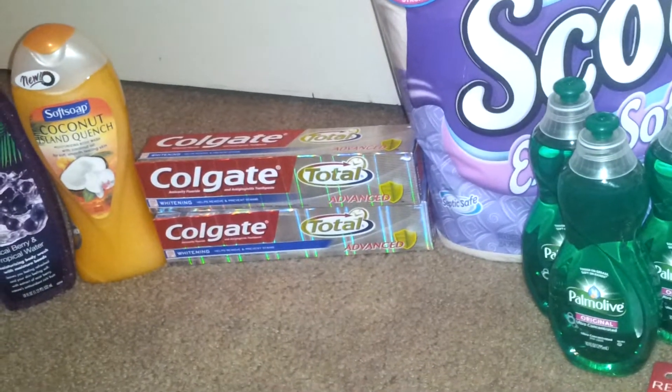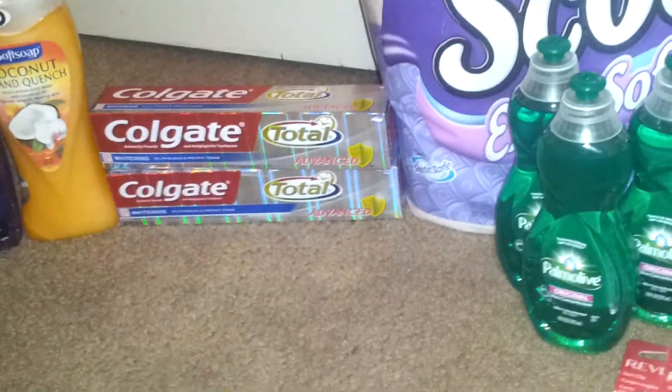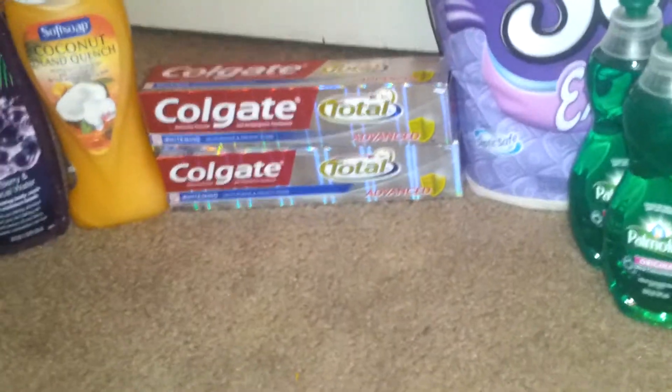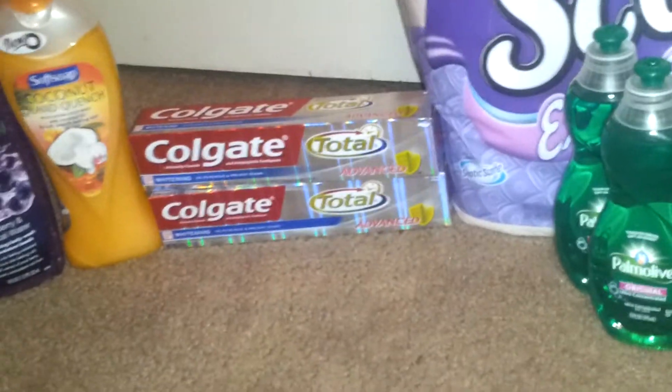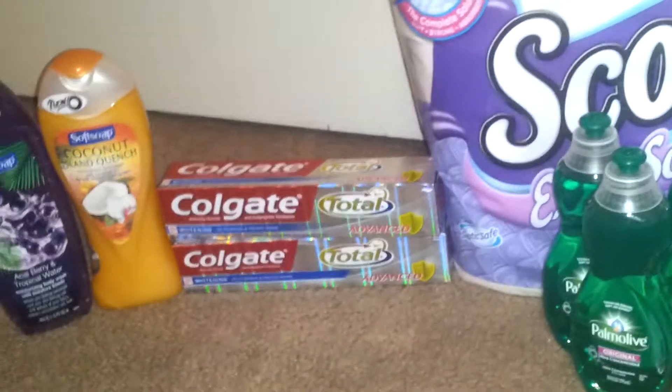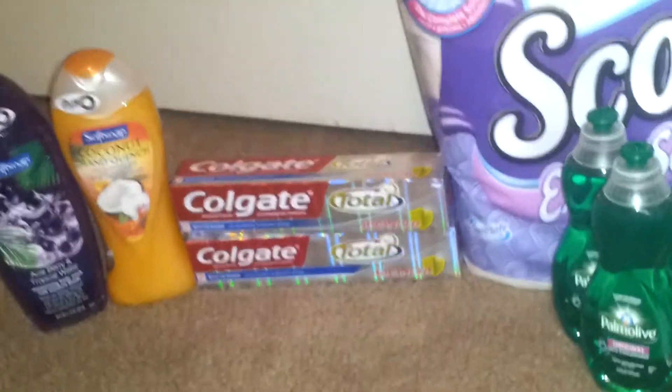The Colgate is also two for $7, and these are the bigger tubes — I think they're the 7.8 ounces. I had $1 off coupons on those, so I went ahead and used those. And I also had a CVS coupon for the Colgate.